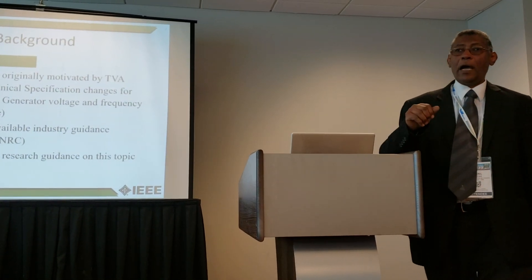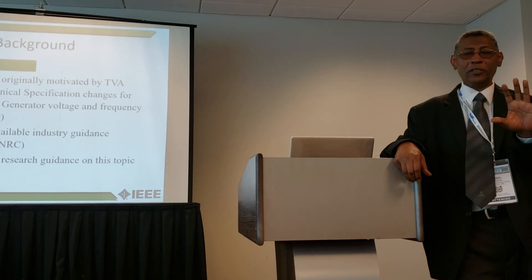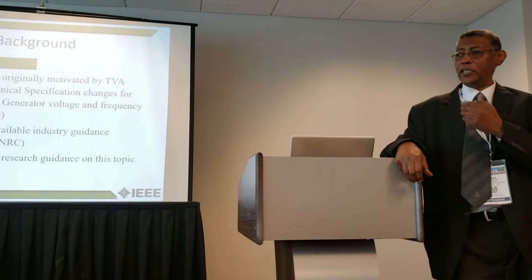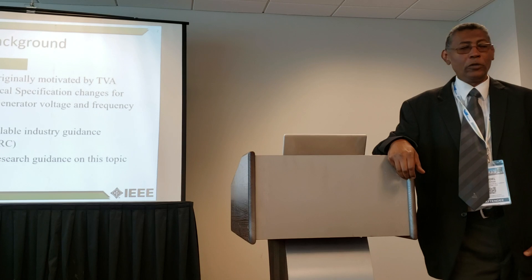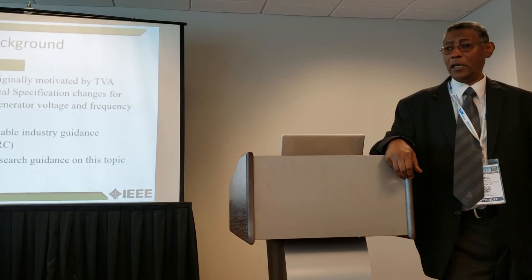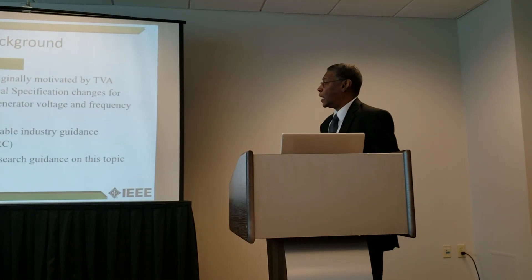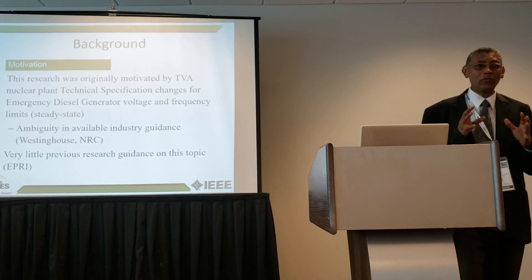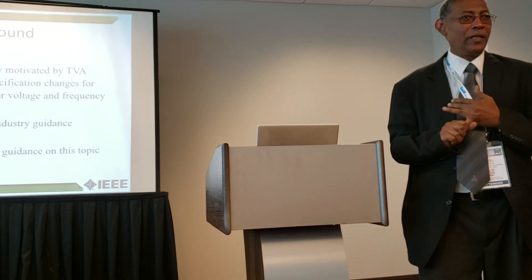The problem is not necessarily specific to the nuclear power industry. If you look at excursions around a nominal point, they could be used in voltage conservation studies or in power factor correction or any other purpose.